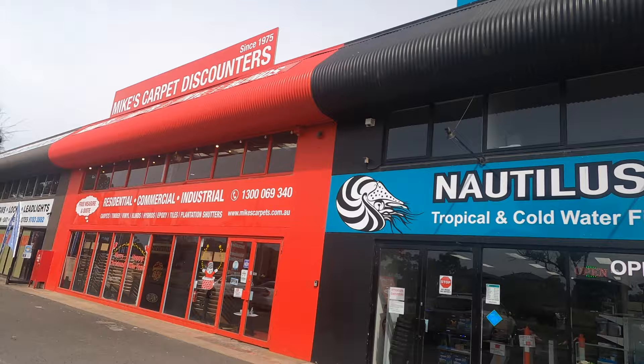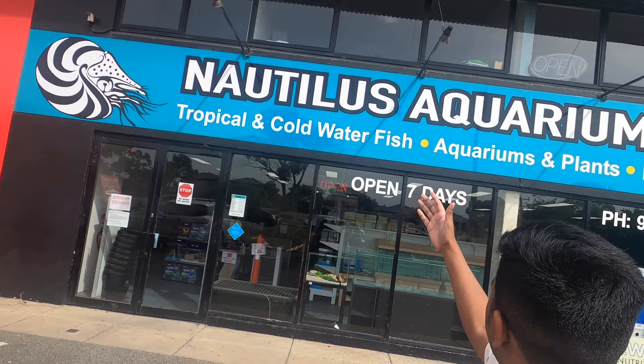G'day bodgies and widgeys and welcome back to the channel. Today I'm here at Nautilus Aquarium Supplies, an aquarium store I've wanted to visit for quite a fair while. Scott Hames, the owner of this place, was really kind in welcoming me to come and film in here. The road is really loud and I think it's about time that we go inside and I show you this amazing aquarium store.